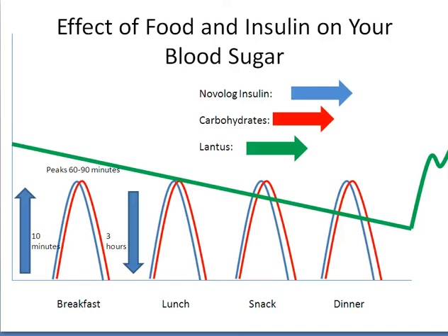How does insulin in food affect your blood sugar? You are taking two types of insulin. Lantus or Levomir insulin, shown in green, is your basal insulin, also known as your long-acting insulin. Novolog, Humalog, or Pedra insulin, shown in blue, is your bolus insulin, also known as your fast-acting insulin.